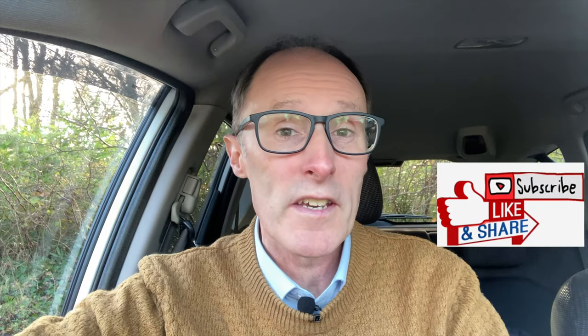Hi everybody, if you're new to the channel click on like and subscribe. This quick video is about driving into Leyton Buzzard Driving Test Centre. It's quite a big test centre and they've got heavy goods vehicles there, so you can easily get lost finding where to park and where to go. This video is basically aimed at someone who's never been there and they've got a test coming up.